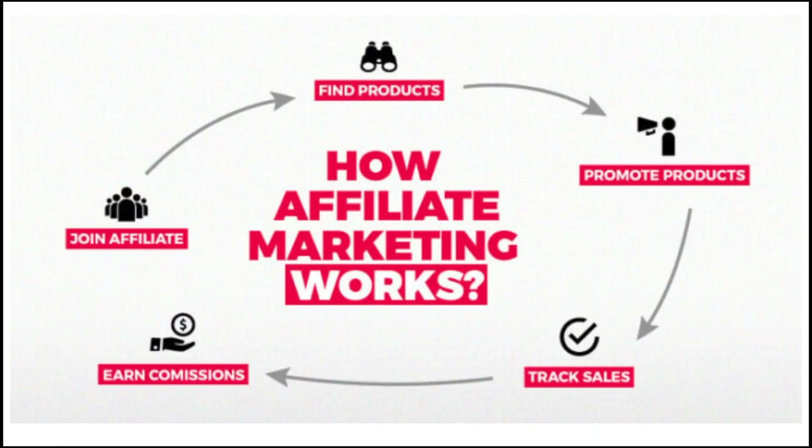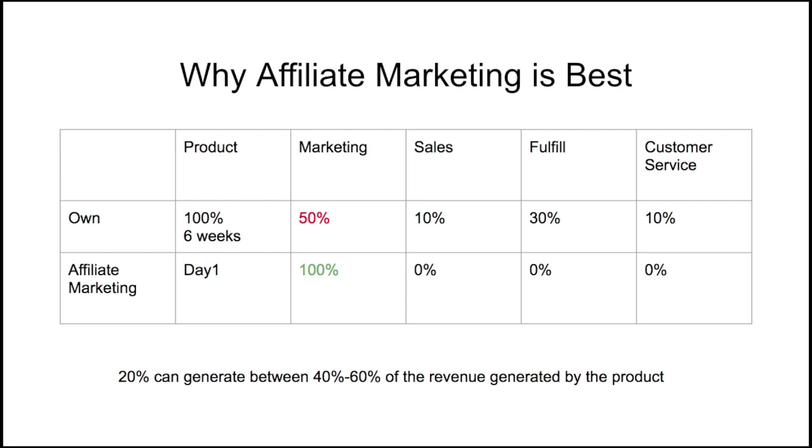I'm going to hop to my computer now — I won't show my face so I can walk you through the full guide to affiliate marketing. So first, how does affiliate marketing work? You join an affiliate program, find a product to promote, promote it, track the sales, and earn commissions. That's affiliate marketing in a nutshell.